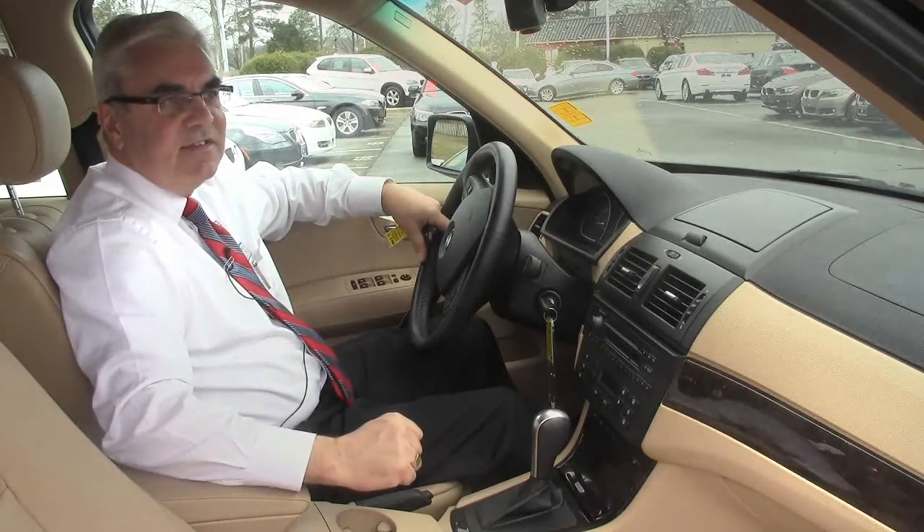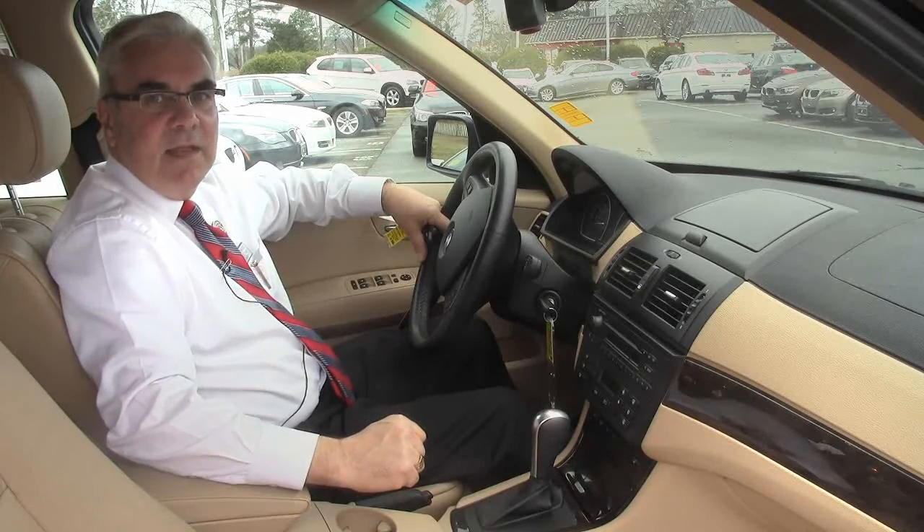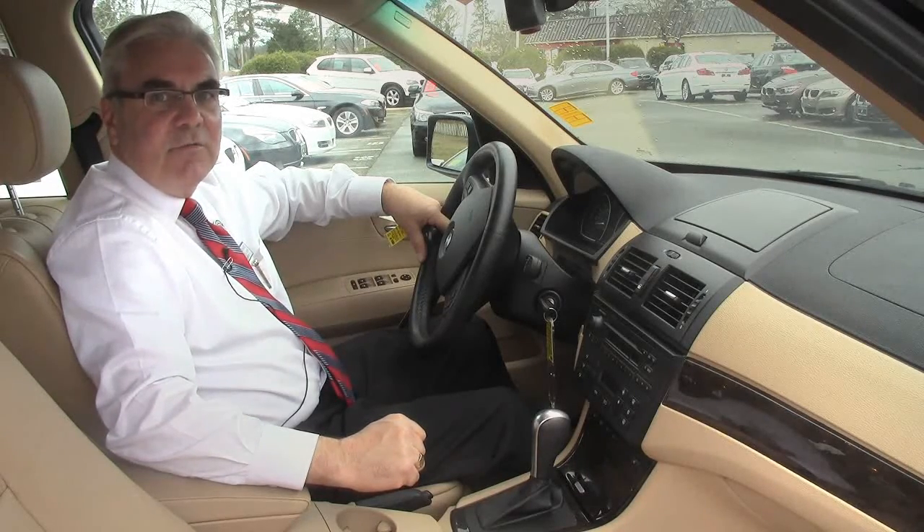Again, this is value priced at $17,498. We appreciate your time and look forward to taking the opportunity to show you this vehicle. Thank you again.